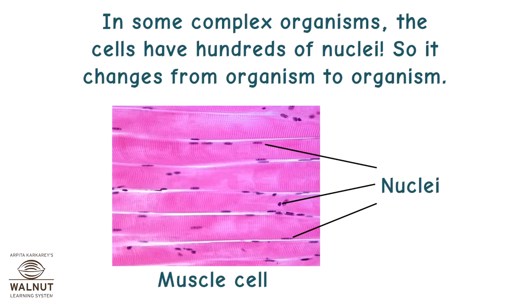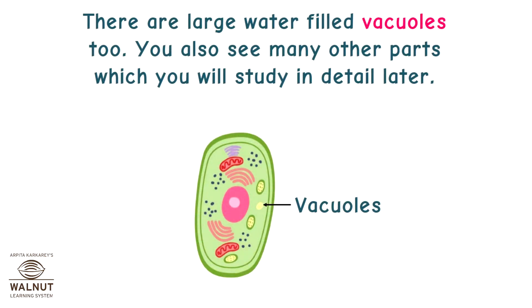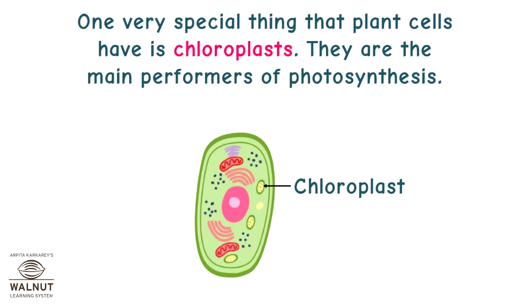In some complex organisms, the cells have hundreds of nuclei. So it changes from organism to organism. There are large water-filled vacuoles too. You also see many other parts which you will study in detail later. One very special thing that plant cells have is chloroplasts. They are the main performers of photosynthesis.